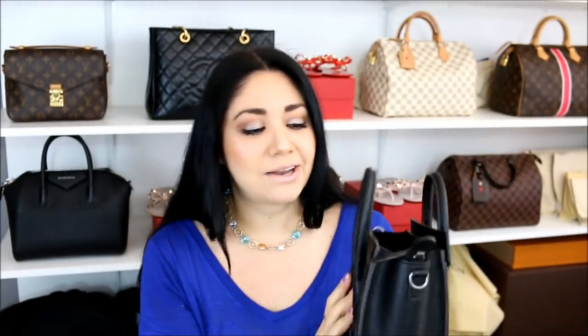A few of you guys asked if I can show a few more shots of the bags when I do my favorites videos, so I will definitely try to keep that in mind. The Celine Nano luggage tote is a fantastic bag so far. I cannot wait to do a detailed review in the next couple of weeks or months — I want to enjoy it a little longer so I can really give you guys the good, the bad, and the ugly.